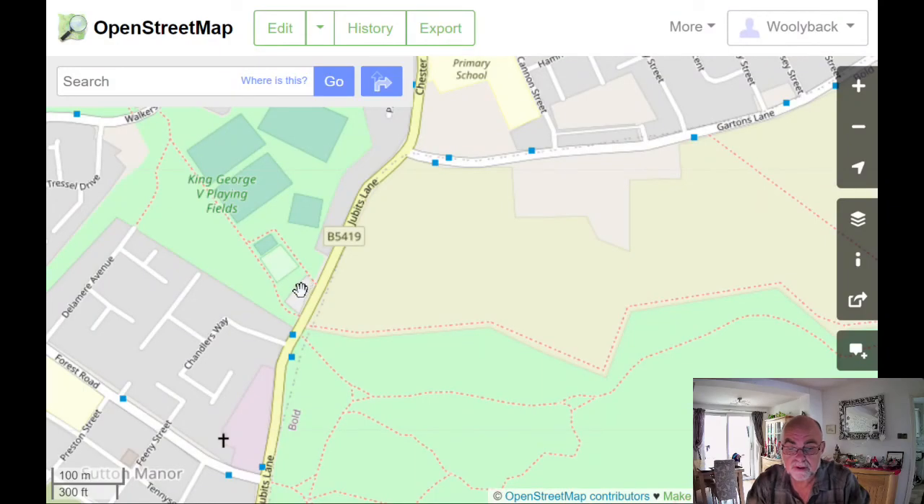I'll be showing you old maps and old photographs and describing where the colliery used to be and how it's changed to this day. If you read the description below there'll be a list of the people who have helped me contribute towards this film. I do hope you enjoy the walk. Don't forget to push the subscribe button. The walk starts from this car park here, or you can get off the bus here from St. Helens